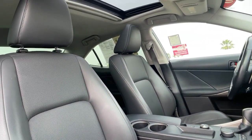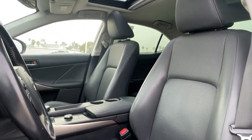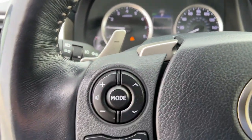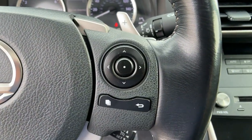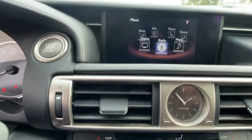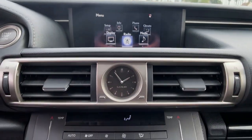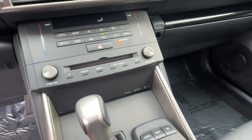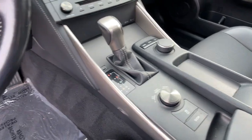Feel energized by the drive in this premium IS. Treat yourself to a road test today. Our staff will toss you the keys and give you an outstanding customer experience. Thank you so much for watching.